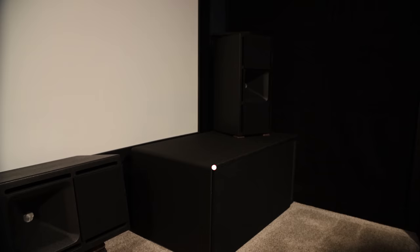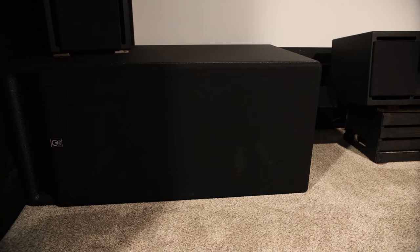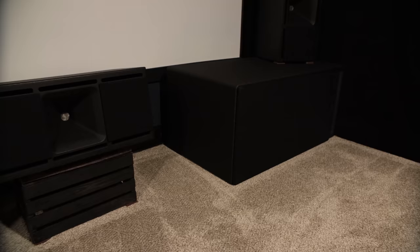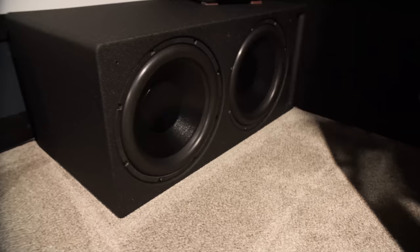The JTR Noesis 228s are sitting on top of Power Sound Audio V3611s — dual 18s in each cabinet. Youth Man kind of caught me in the middle of a transformation at the moment. I've been slowly switching my whole setup over to JTR, but I'm still using the Power Sound Audios up front until they're replaced with the 4000s. Here's a little peek at these — dual 18s, 1920 watts RMS each.